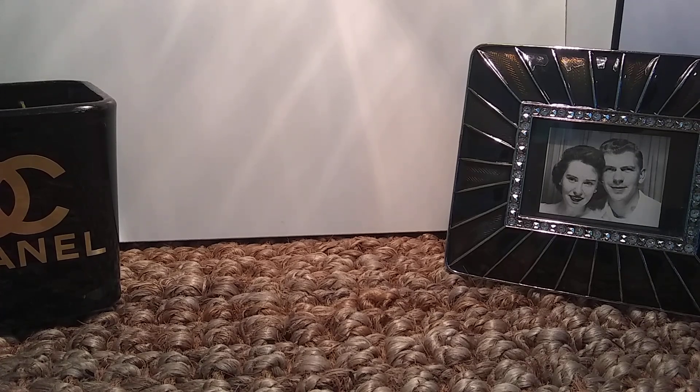Hello, this is Ruthann. Welcome to my channel. Today I'm going to be filming a video of perfume empties. These are the empties I have accumulated over the last two to three months, and I have a lot to go through, so I probably will have to do this in two, even possibly three videos.